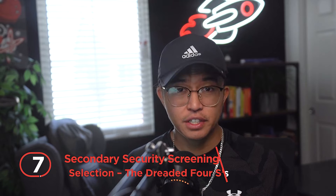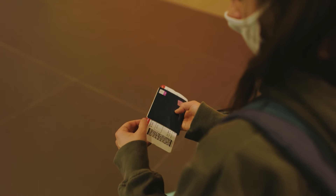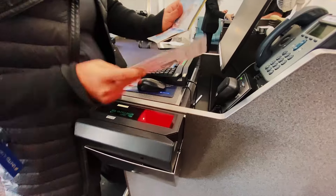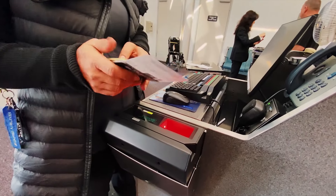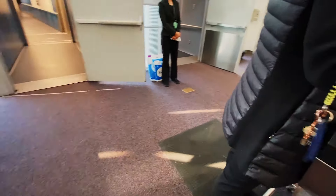Number 7: secondary security screening selection — the dreaded four S's. Always check your boarding pass before you leave for the airport; actually, check it the minute you get it. Besides the basics — the time, terminal, and personal details — be on the lookout for the dreaded four S's. That's an indication you've been flagged for whatever reason. TSA keeps a scrutinized and ever-evolving list of things to flag, including first names, birthplaces, and other criteria that require mandatory secondary screening. If you pull the short straw, tough luck. Your best bet is to get to the airport on time to beat the secondary screening delay.